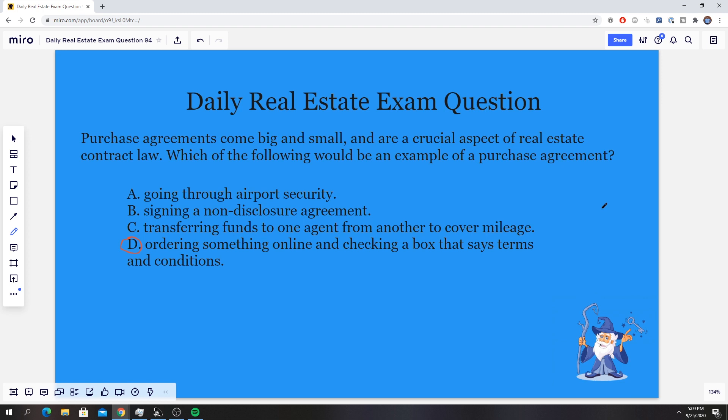Think about it like this: when you're ordering something online, maybe from Amazon or eBay, and you click that box — have you ever clicked that box and read all the information? That covers everything that has to deal with the terms and conditions. So imagine that as a real estate contract; it's almost like the same thing.